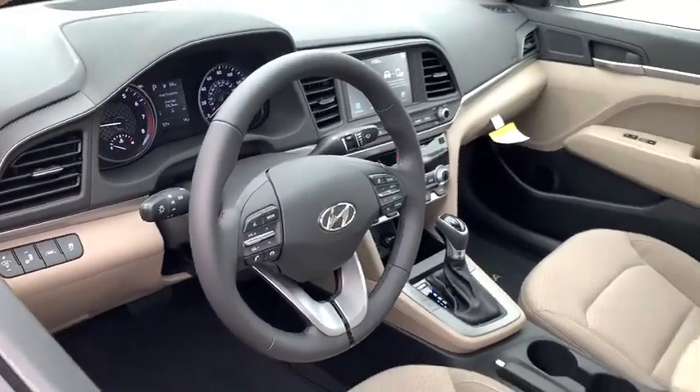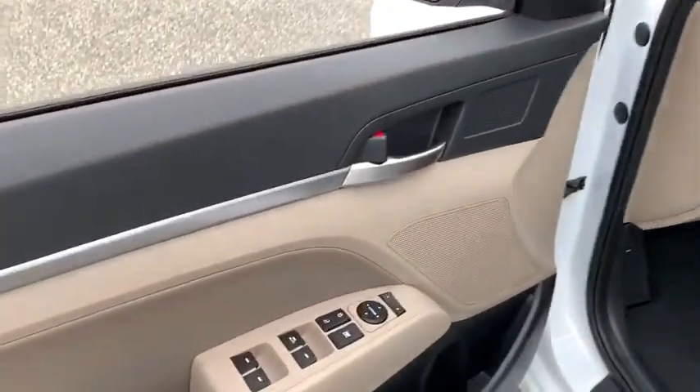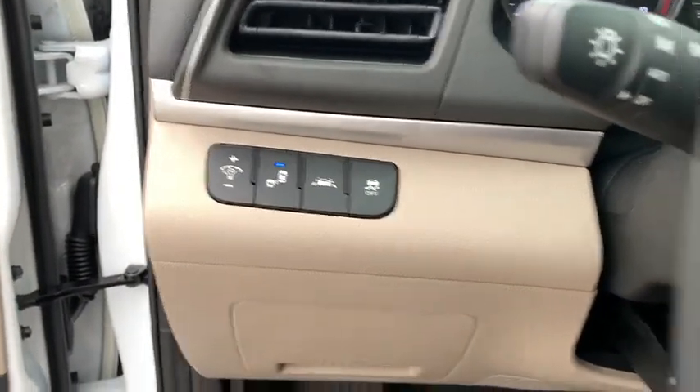Traction control, dual airbags, power steering, four-wheel disc brakes, trip computer, electronic stability control, security system, heated front seat.